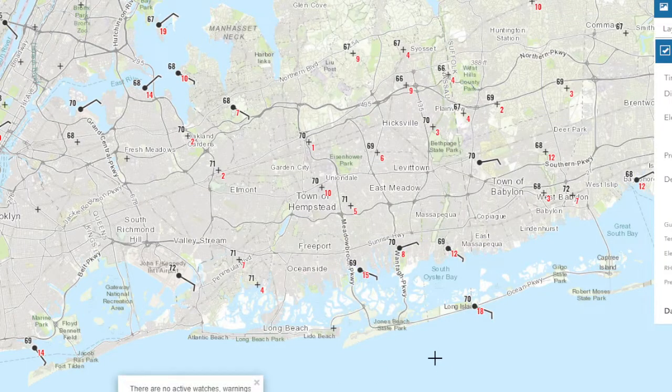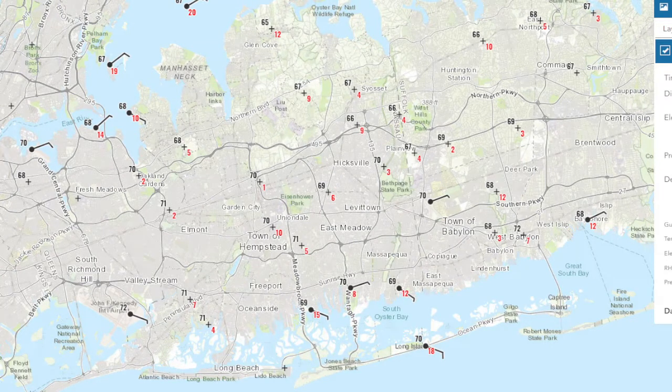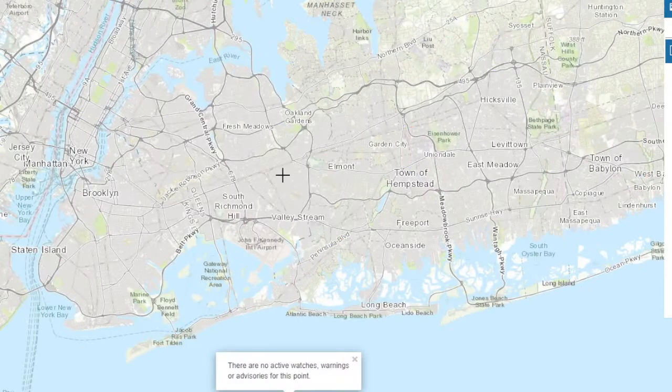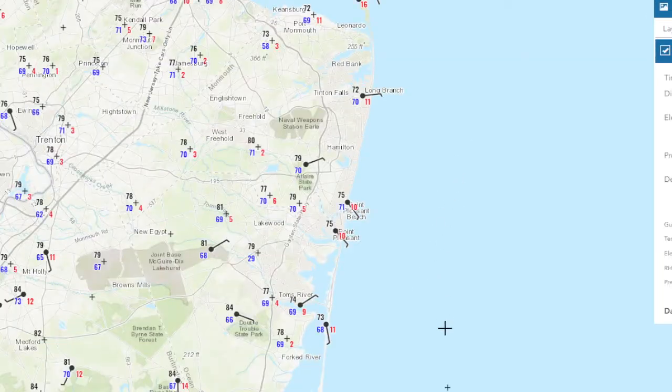All right, good afternoon. Just going to do a little weather update here, just update you on the conditions across the area, because we have varying conditions depending on where you're at. We have temperatures in the upper 60s to around 70 on Long Island, dew points are in the mid 60s, but if we go and look over in New Jersey, it is a lot hotter.